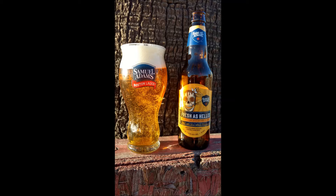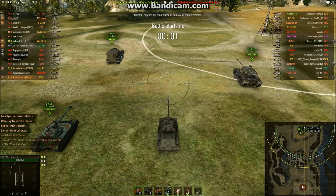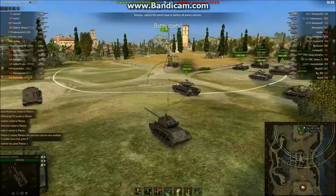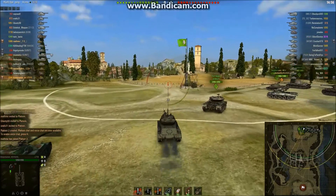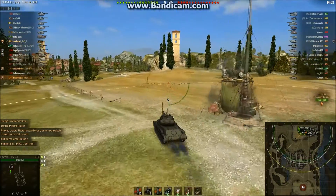Hopefully you guys enjoy this gameplay coming up. We've got a nice little win for you. We've got an LTTB game for you today over here on Abbey. I'm trying to team up with a couple of guys and we're going to try to spot stuff in the middle, because that's what light tanks do.